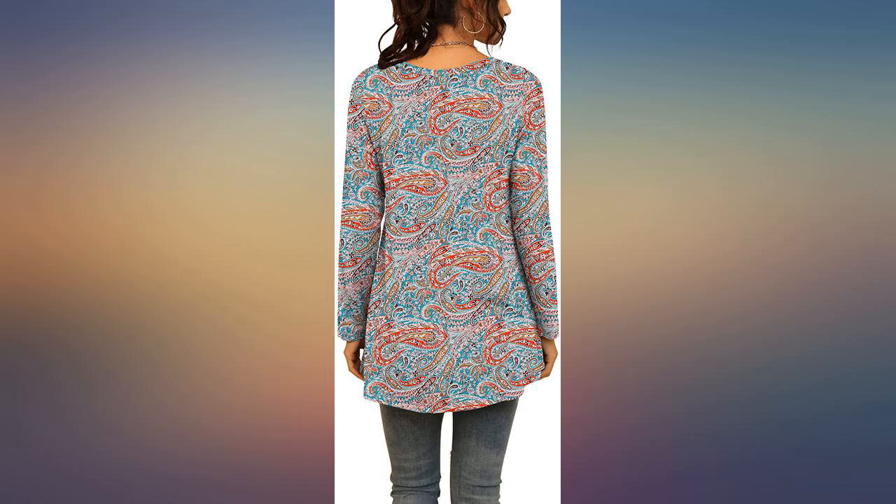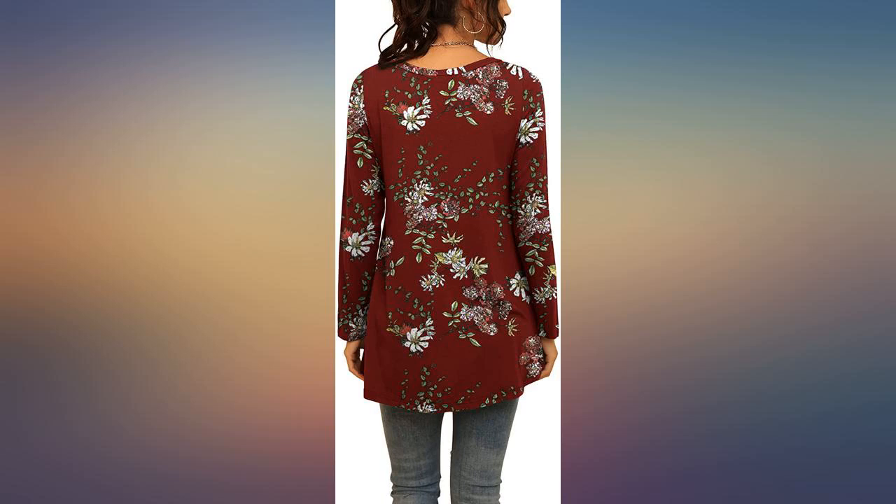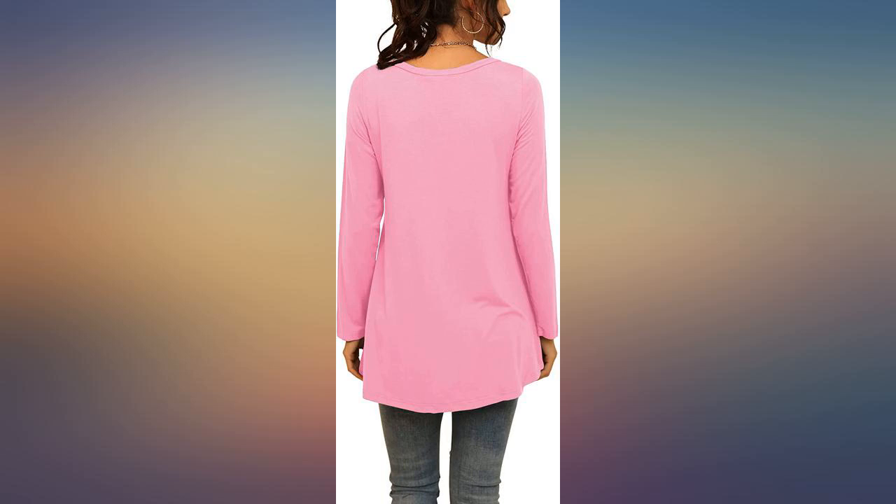I'm 5 feet 4 for length reference. I'm going to buy more colors and I have the grey camo sleeveless one as well. I wear an 18/20 and ordered the XXL.